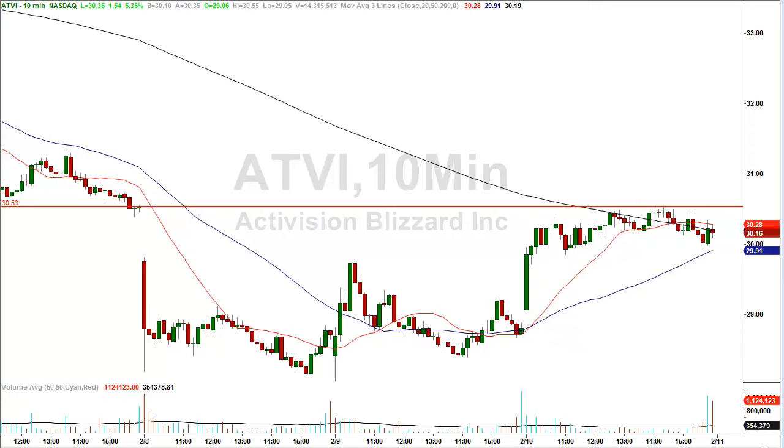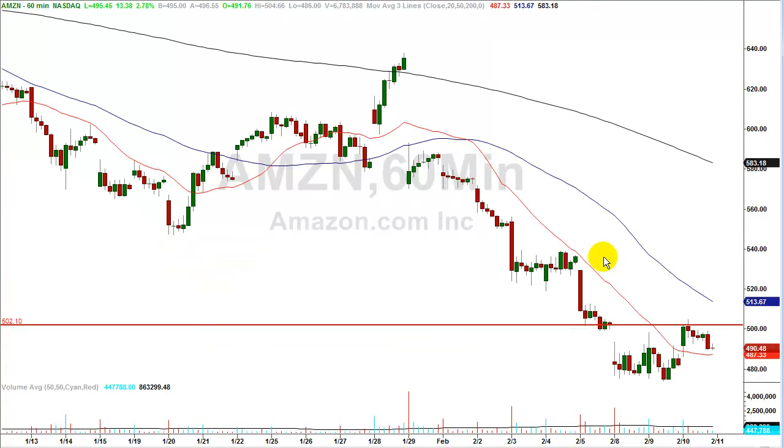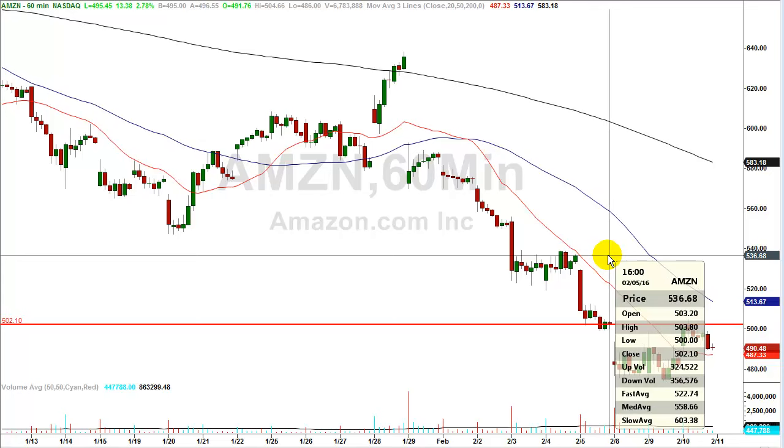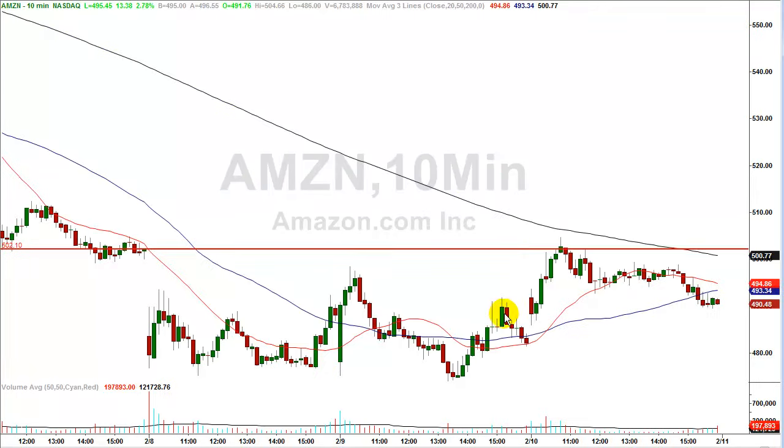Let's look at the next stock, Amazon. Amazon is filling a gap today just like Activision was. The stock pierced through a gap left open by opening significantly lower just a couple of days ago. At $502.10, going back to the hourly chart, you can see that on February 5th the closing price was $502.10 — exactly where my line is.